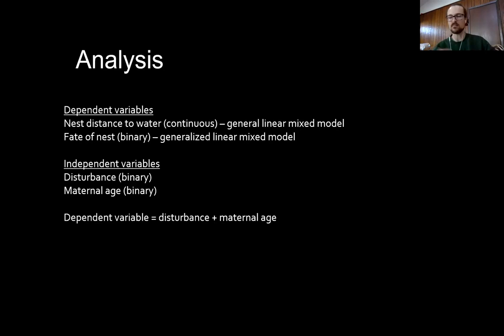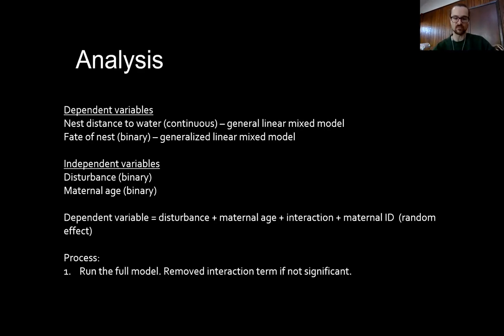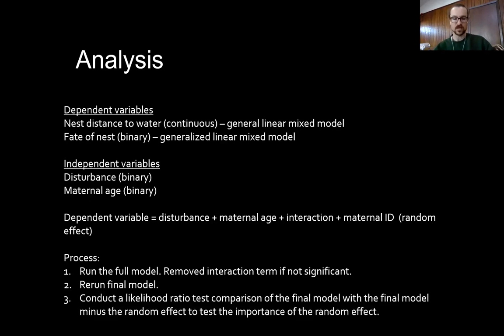I used a generalized linear mixed model to analyze nest fate. My model included independent terms for disturbance and maternal age, plus their interaction — because I predicted the maternal response to disturbance would depend on her age — and maternal identity as a random effect. My process was to run the full model, examine the interaction term, remove it if non-significant or retain it as the final model if significant. I then conducted a likelihood ratio test comparing the final model with and without the random effect to test for its importance.